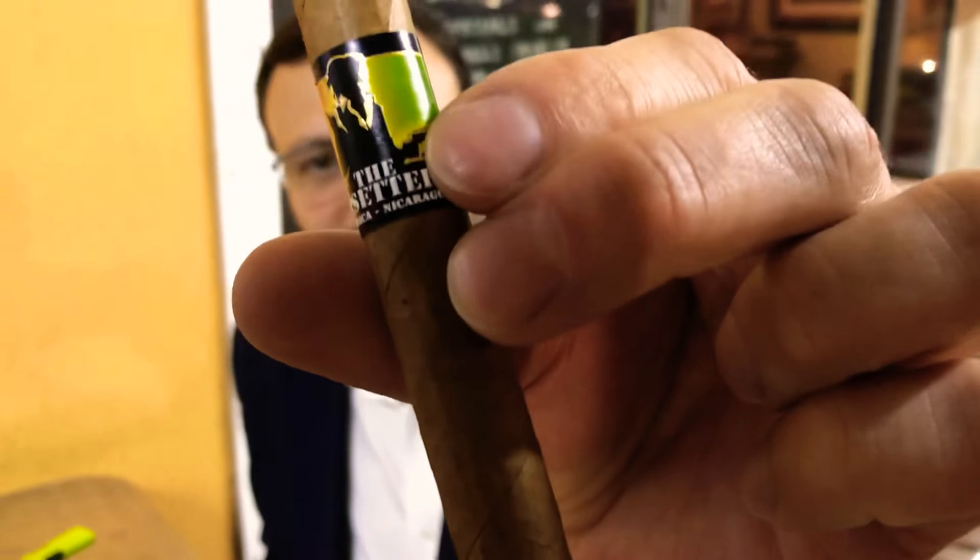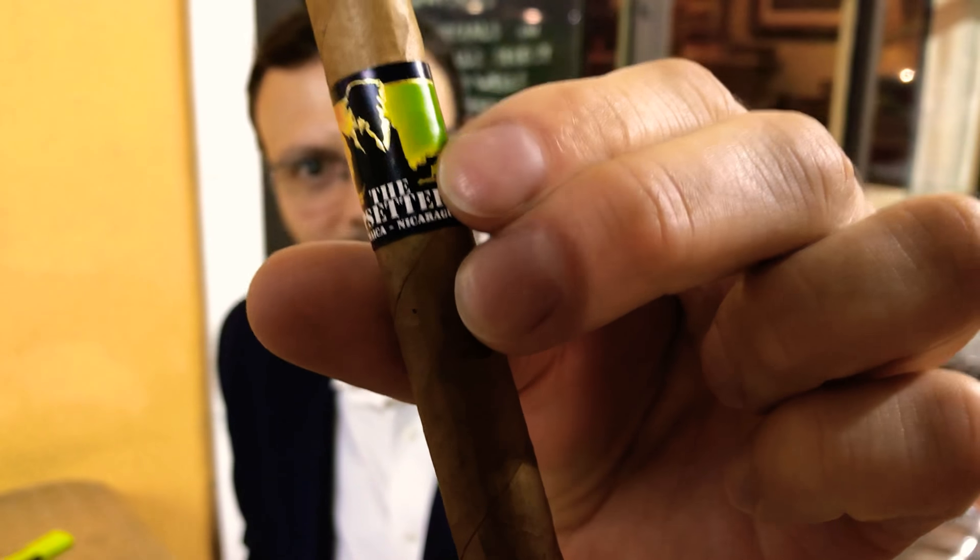Whenever I'm recommending a first cigar to a lady, I always pick the Foundation Upsetters. This is going to be like a sweet vanilla kind of a cigar — ladies seem to love them. The Mad Dog, who's filming tonight, is smoking a Fat Bottom Betty, which is another cigar that ladies love as well.